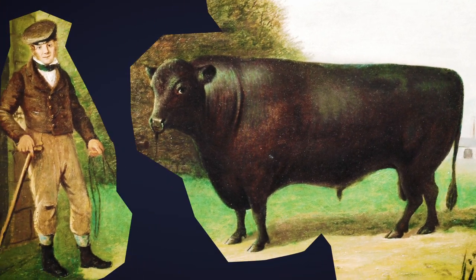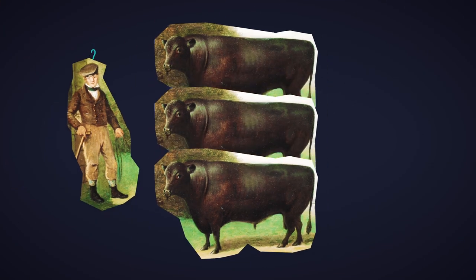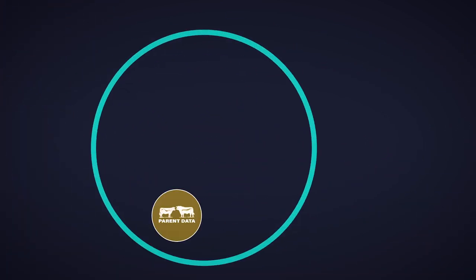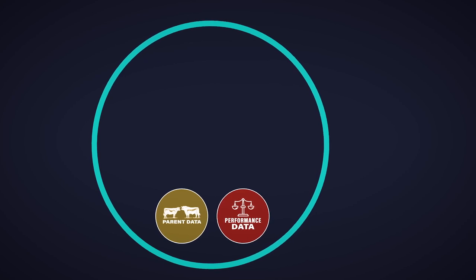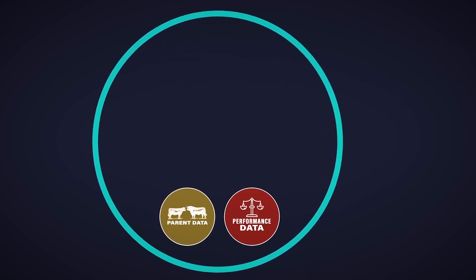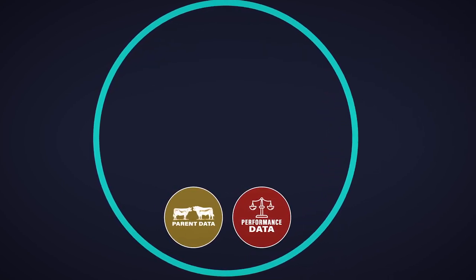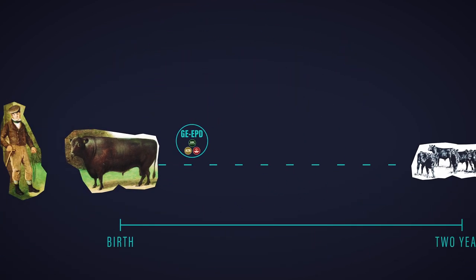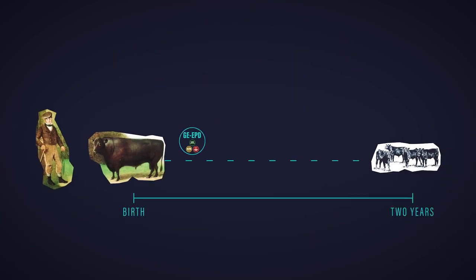The challenge facing breeders hasn't changed — they still must predict what a young animal's breeding worth will turn out to be when its progeny arrives. The parents still provide the baseline for an animal and the performance measures are still the raw ingredient in helping to predict future progeny performance. But now genomics is adding significantly more accuracy to these early predictions. These predictions are still not perfect, but the research shows us that right now the most powerful tool we have is driven by genomics.